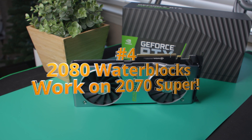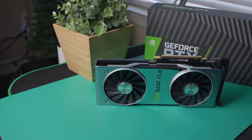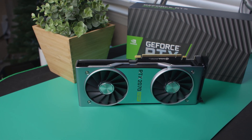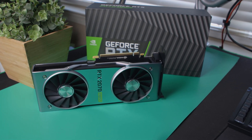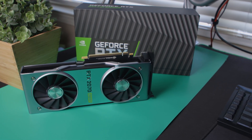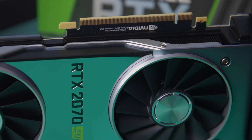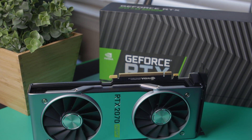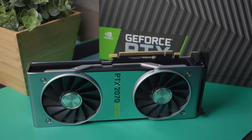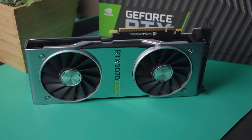My fourth reason why you should get the 2070 Super applies to water coolers. The 2070 Super has a similar PCB to the 2080, which means all of the GPU blocks that worked previously on a 2080 are also going to work on a 2070 Super. That's why I got this 2070 Super Founders Edition — Founders Edition cards are known to have some of the best PCBs around, and for water cooling that's really what you want.